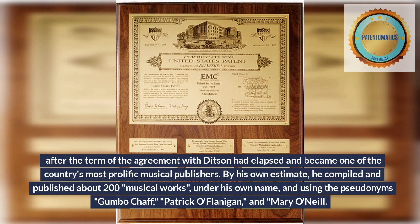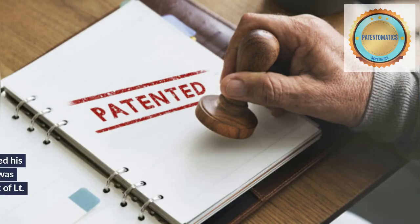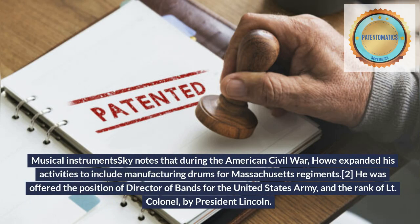By his own estimate, he compiled and published about 200 musical works under his own name, and using the pseudonyms Gumbo Chaff, Patrick O'Fanagan, and Mary O'Neill. Musical Instruments Sky notes that during the American Civil War, Howe expanded his activities to include manufacturing drums for Massachusetts regiments.